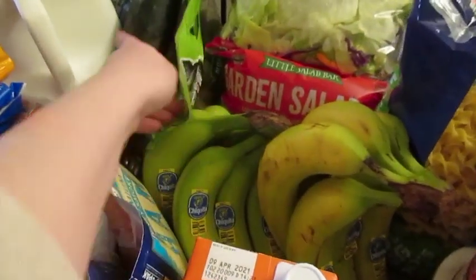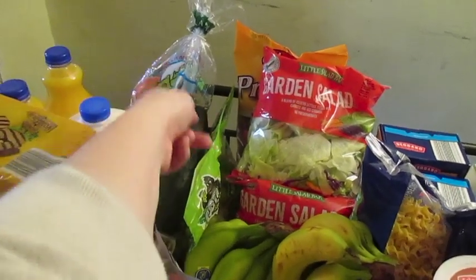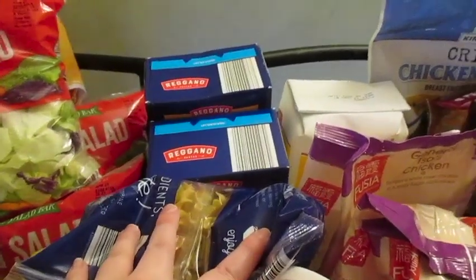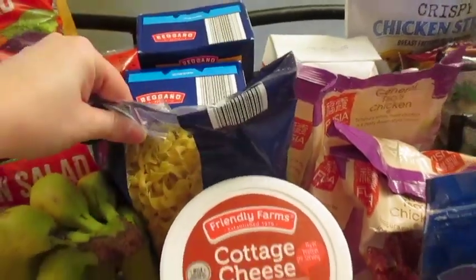I got two bundles of bananas, grapes, cucumbers, apples, milk, two things of orange juice. Got three bags of salad pretzels. I was able to find some pasta, which was awesome. So I got elbow and I got penne and then egg noodles.